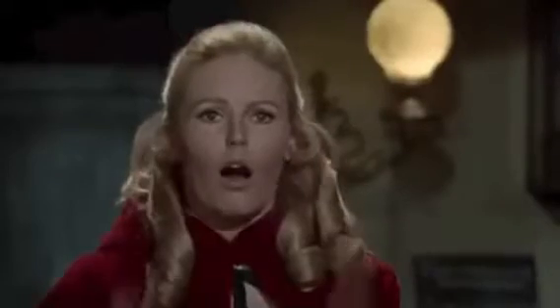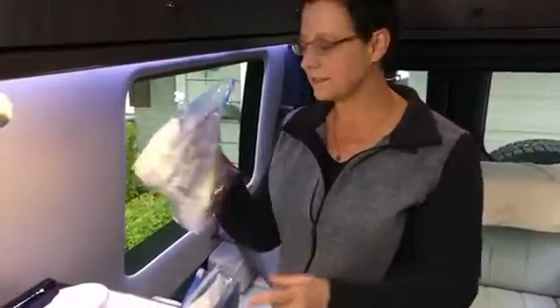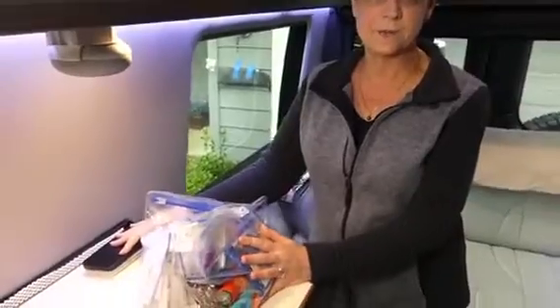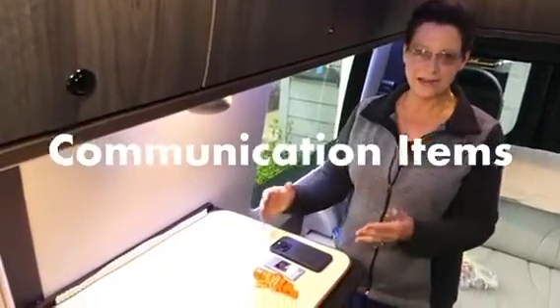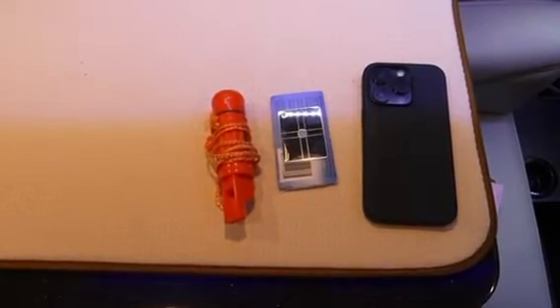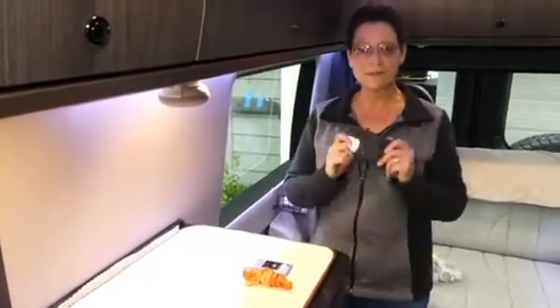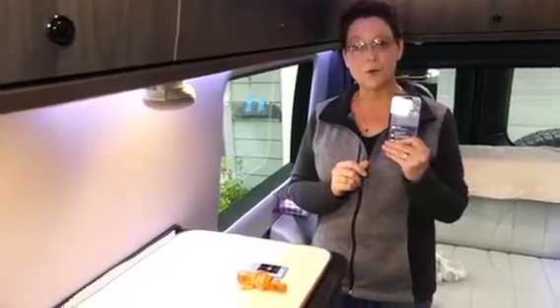Sometimes even the simplest day hike can turn into a bit more — it can turn into an overnight or even several days, and that's what I like to be prepared for. I'll take everything out of this bag and discuss each item. The first item is communication, and I like to build in redundancies for an emergency kit so that in case something fails I have a backup. First up is everybody's trusted communication device: your mobile phone.